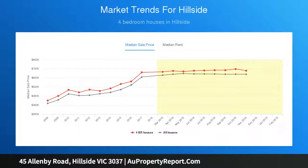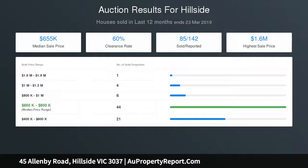All set on a generous parcel of 541 sqm, and conveniently located only minutes to shops, local schools, public transport, and Calder Highway access. Call now to arrange your private inspection.